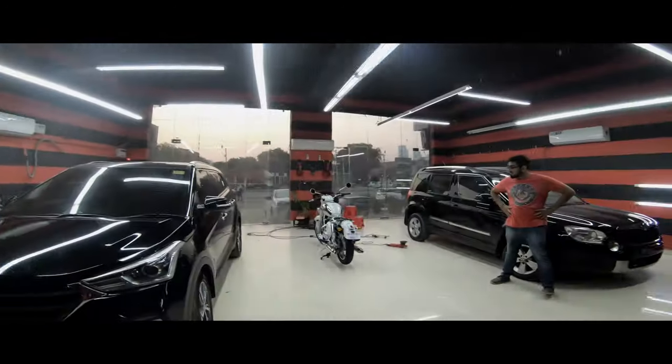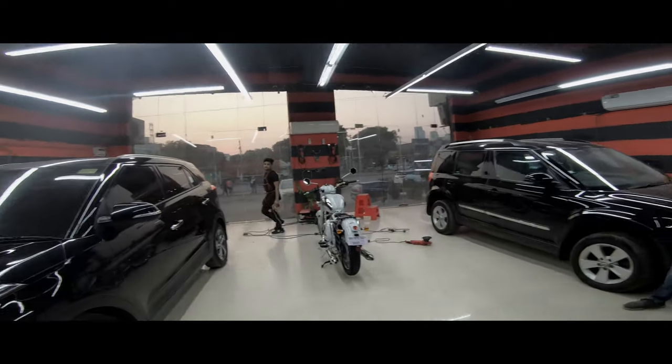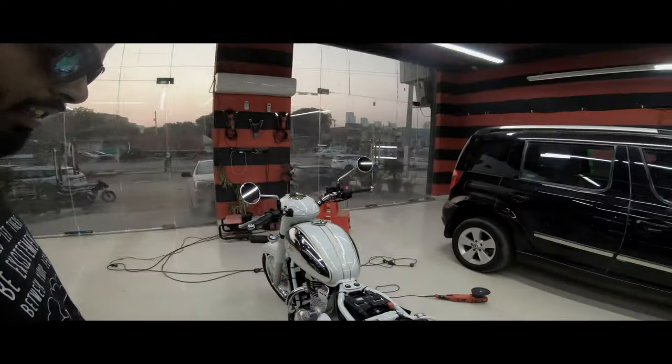So this was a small demo and now we are going to start with our bike. We are going to start buffing and all. Now we will show how buffing is going to start.